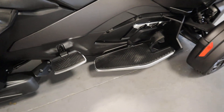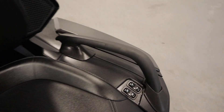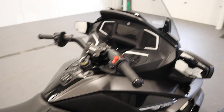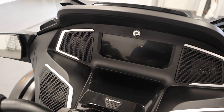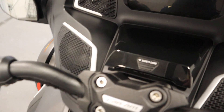It has driver and passenger floorboards, a passenger backrest and passenger grab handles, a full color LCD display dash with digital gauges and driver info, and a glove box.